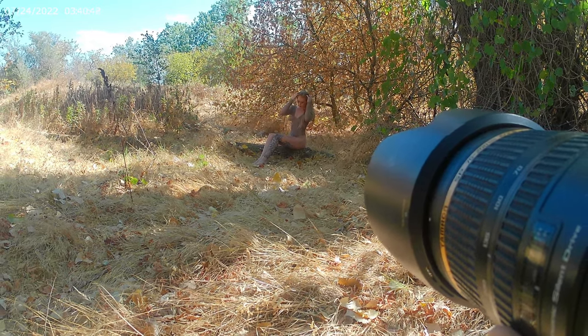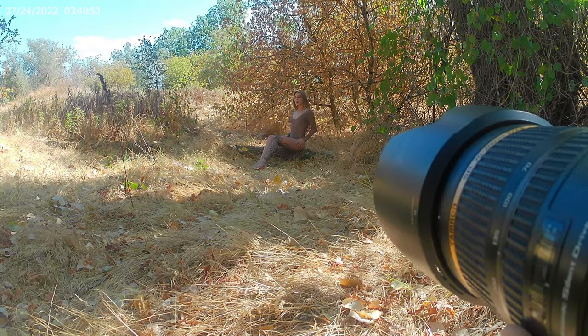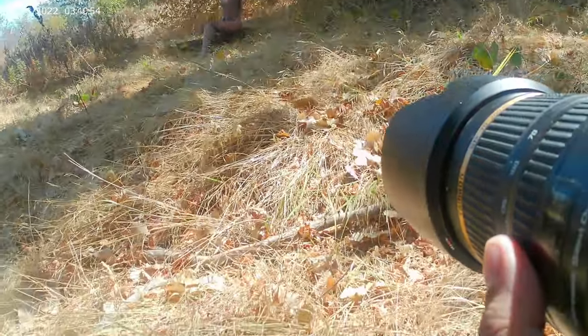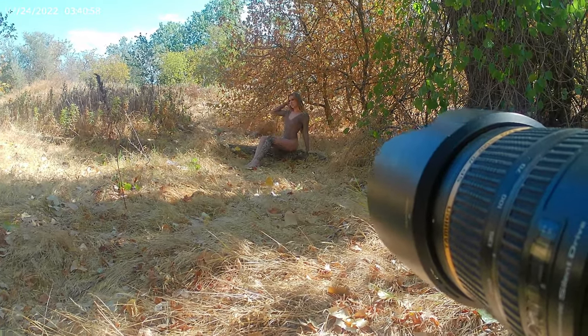We finished the set with her sitting on a log pointing off to the side. We got a couple really good images from this one, but there was one in particular that I really loved and wanted to put into this video for you guys.